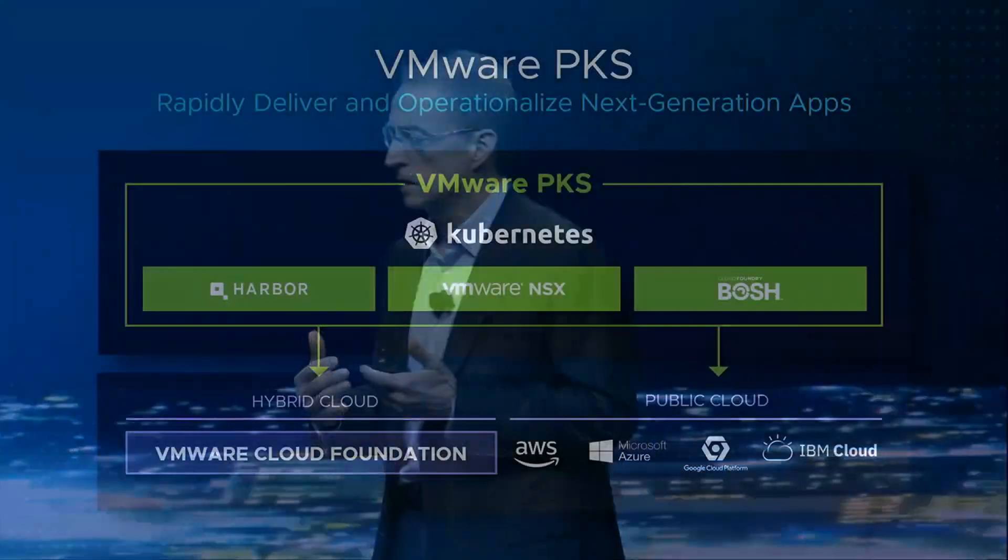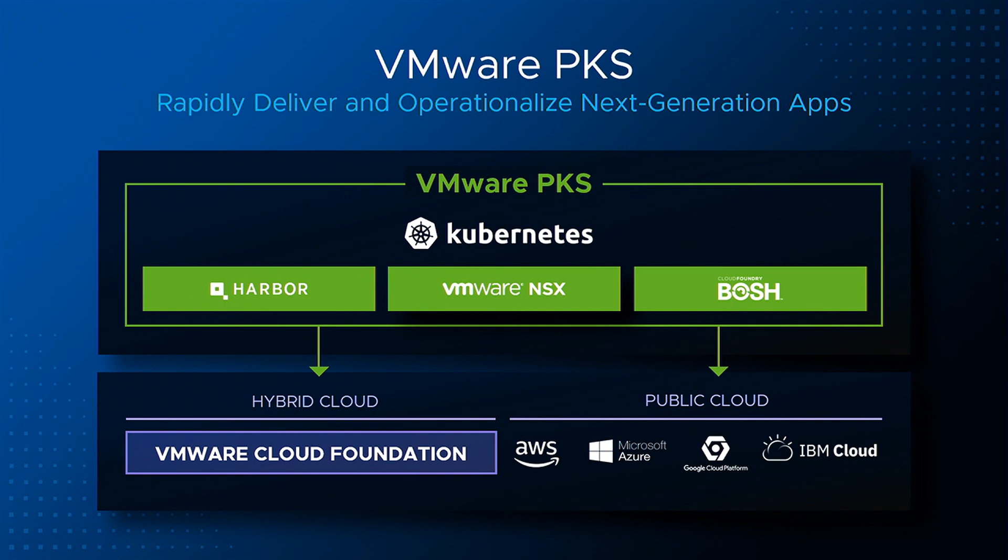It builds on and is committed to stay current with the latest Kubernetes releases. It builds on NSX, the SDN, container networking, and additional contributions that we're making, like Harbor, the VMware open source contribution for the container registry. It packages those together, making them available on hybrid cloud as well as public cloud environments.